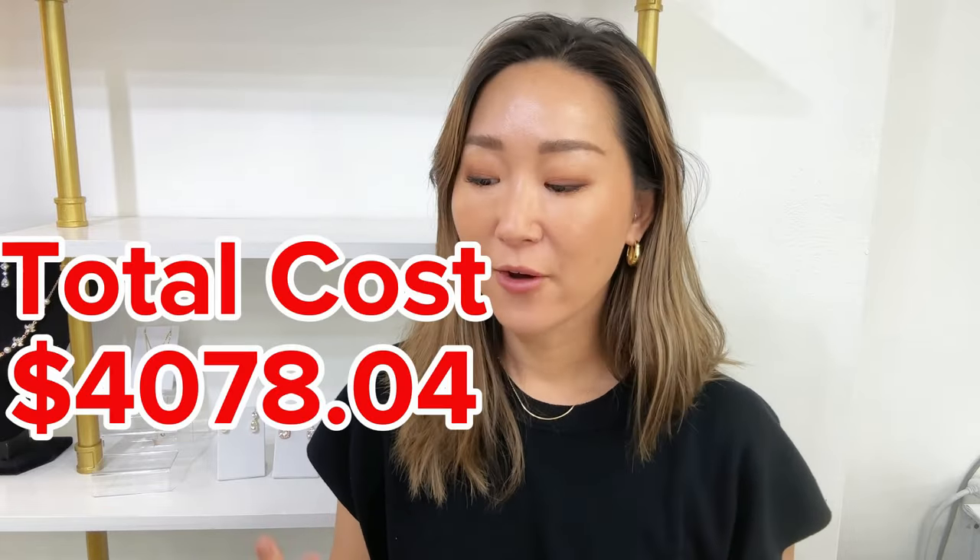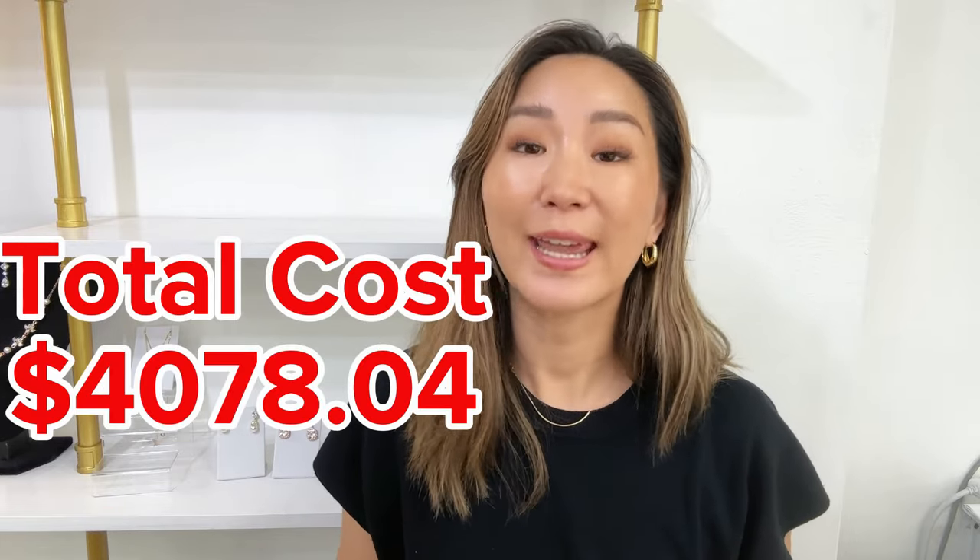Nine things in total — the total cost was four thousand seventy-eight dollars and four cents. Do you think that's expensive or affordable? Please let me know. Also, if you have any treatment recommendations I would love to try them out. I'm going back to Japan soon and I'm going to try something new — I'll show you the whole process and downtime. See you next time!